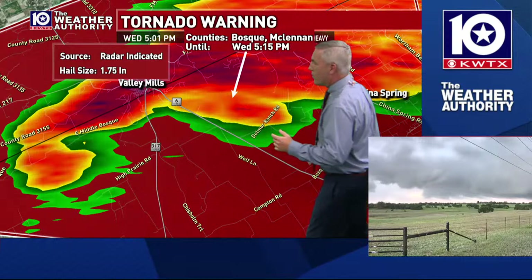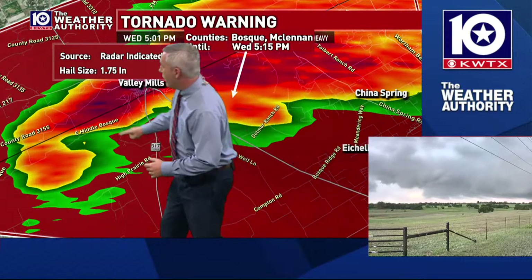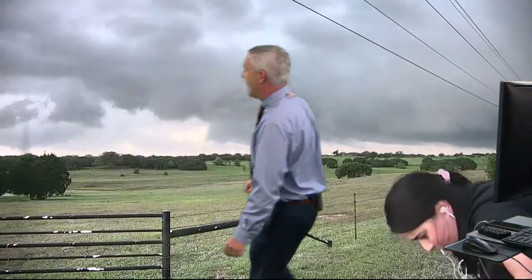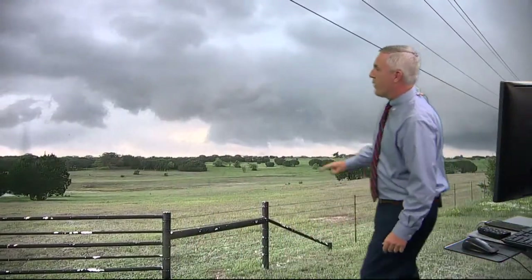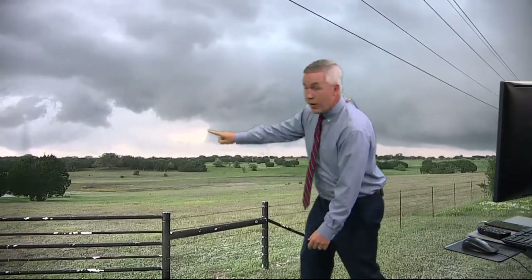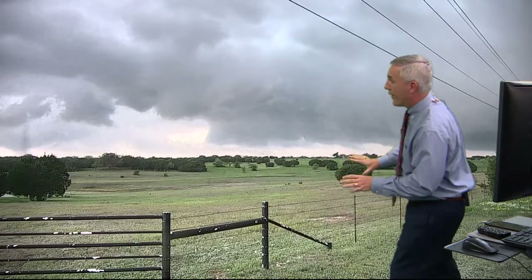We can see the wall cloud more defined now. She's looking right in here where this wall cloud would be. There's Camille right there, climbing around looking at stuff. Here's your wall cloud — we've got a significant rotating wall cloud. That means there is significant rotation inside the storm.